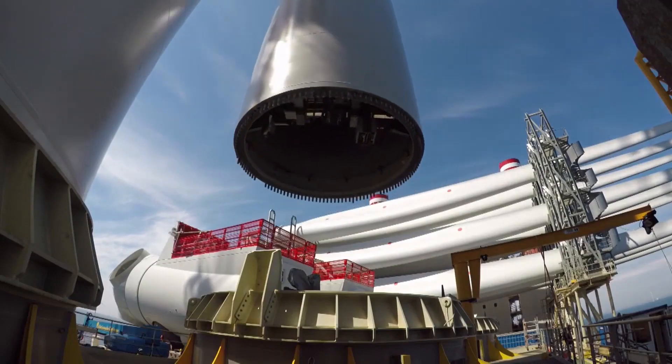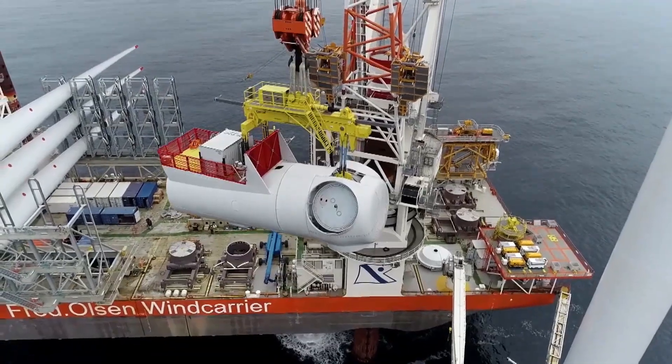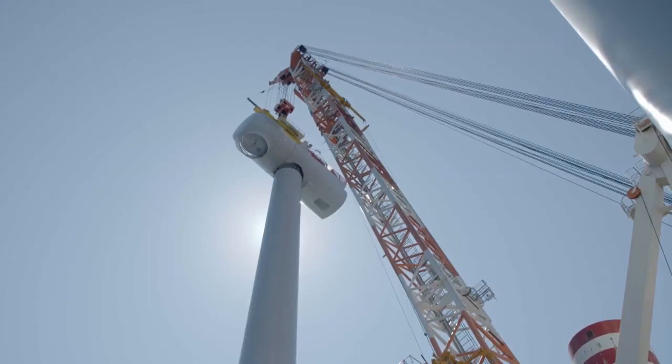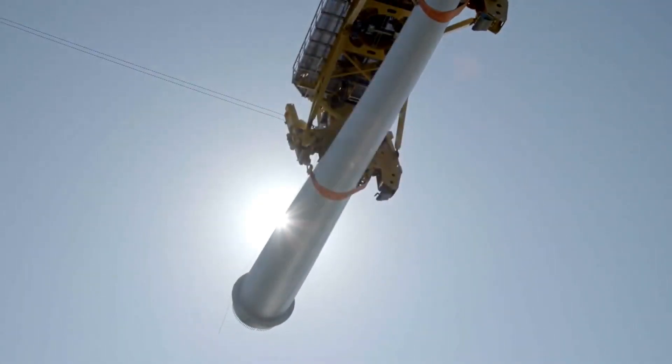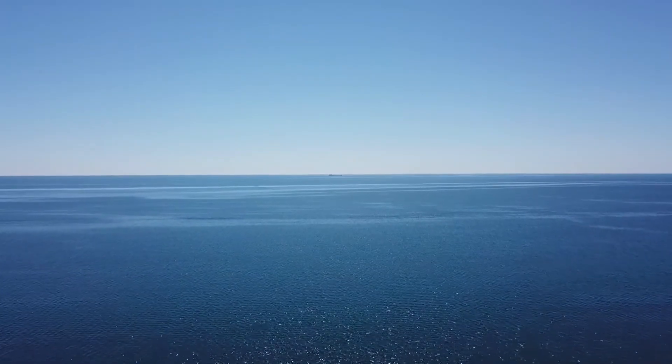And while offshore wind is still more expensive than onshore, the cost has decreased by two-thirds over the past decade. Now let's take a look at the Great Lakes in North America.